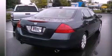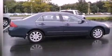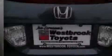Additional features include an illuminated driver's side vanity mirror, an engine immobilizer theft deterrent system, an anti-lock braking system, dual power seats, and a navigation system to help you get from point A to point B on time.